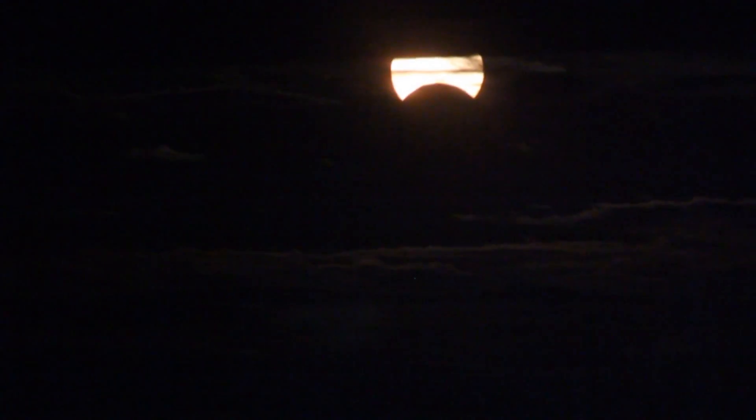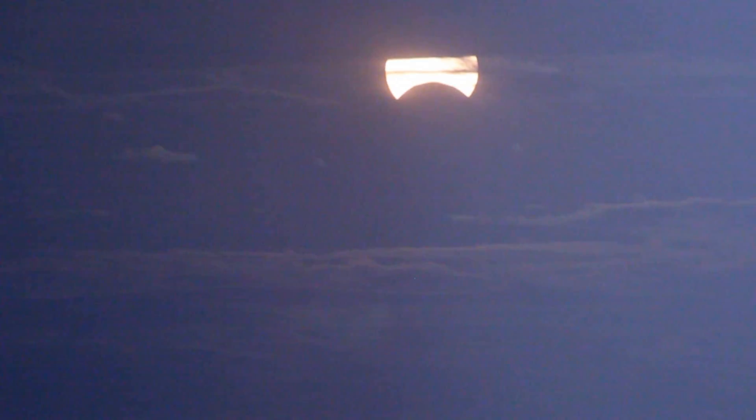I'm glad waking up at 5:30 in the morning paid off for me. Here's a quick glimpse of what it looks like — how bright it is without my filter.